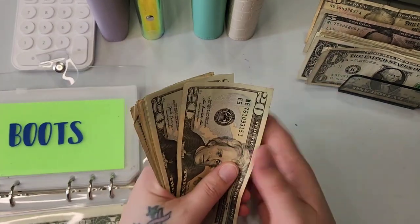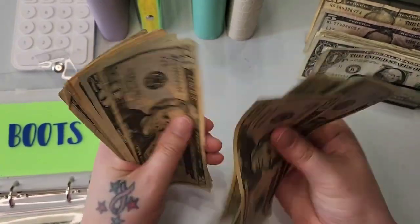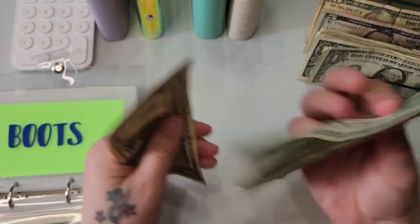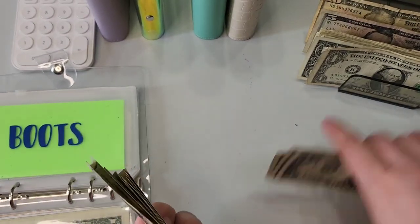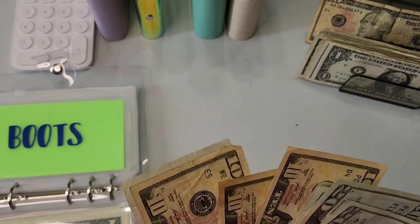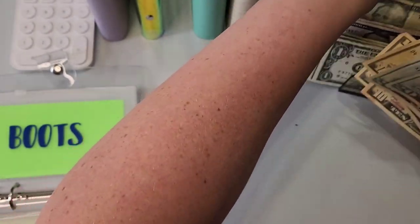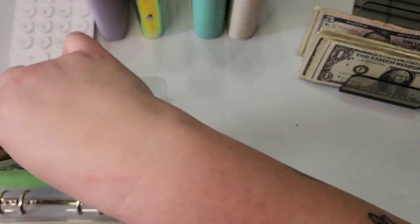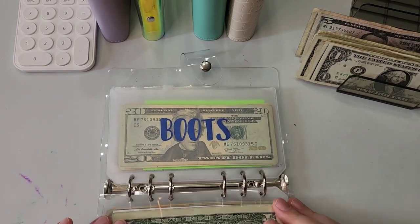But altogether in my boots envelope, I have... counting up to $200. I'm going to put those ones in and exchange these two fives for tens. So we've got a little bit smaller amounts in there, but it's not totally condensed or anything.